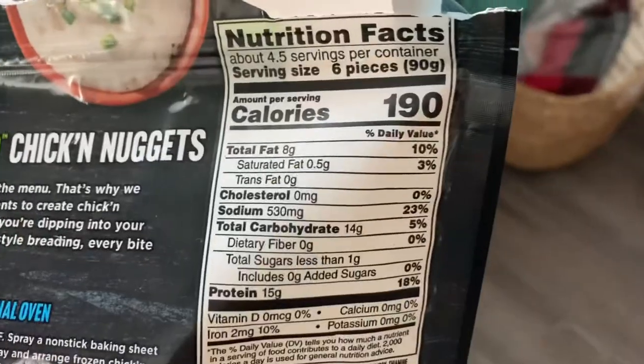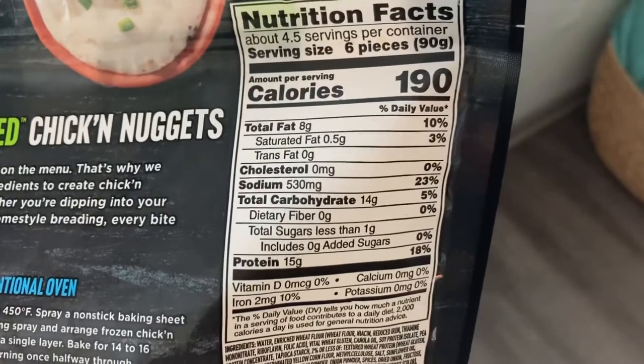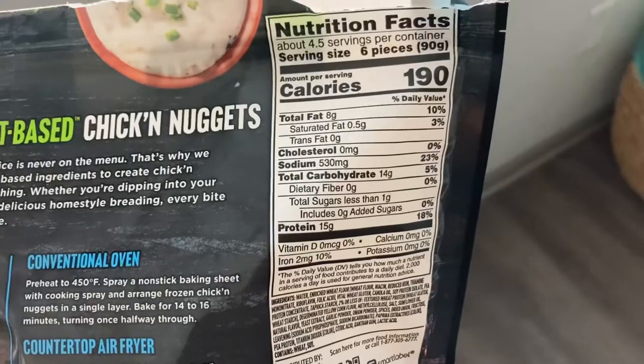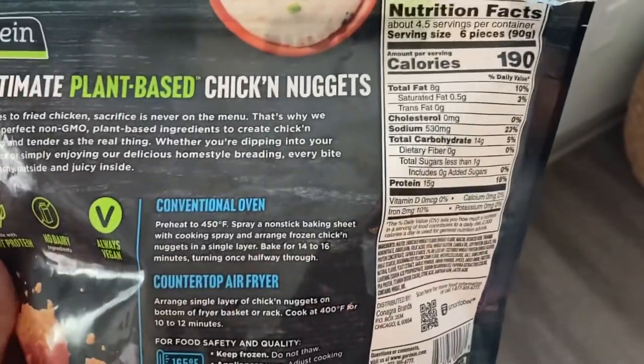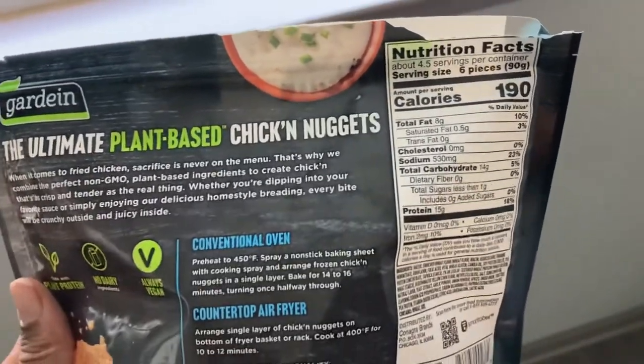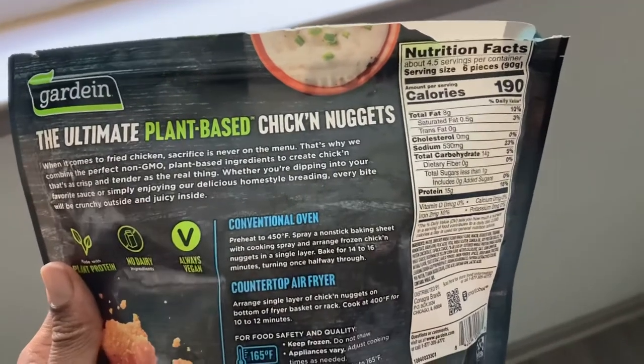This is a five out of five chicken nugget, yeah, five! I definitely would purchase again. Quickly, I want to go over a little nutrition information: it has 4.5 servings, which is six pieces, with only 190 calories and 15 grams of protein. The sodium is a little bit high at 530, but not too bad. I never recommend eating stuff like this all the time, but that is pretty good and I'm very pleased with the 4.5 servings. Go get them — see you in the next short food review!